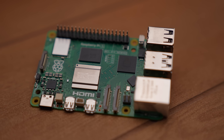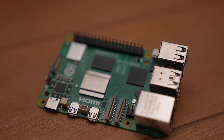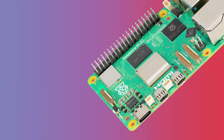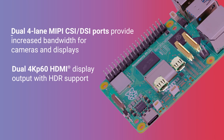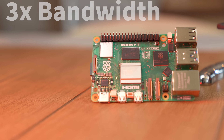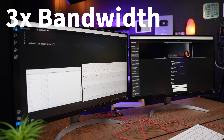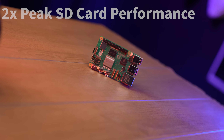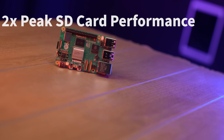This also enables a big change in camera interfaces. On previous models we had a dedicated one gigabit per second two-lane MIPI camera and display interface. That's been replaced by a pair of four-lane 1.5 gigabits per second MIPI transceivers. This triples the total bandwidth, supporting a combination of up to two cameras or displays. And for onboard storage, they gave us higher SD card speeds.